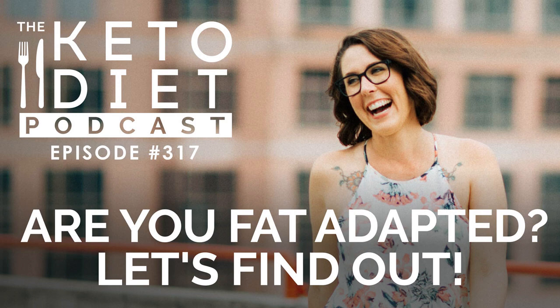Number one: you can skip meals without getting angry, hungry, punchy, or hangry. Number two: you can go three, four, five, even six hours without a snack and also not get angry, punchy, or hangry. Number three: you don't get ravenous with an intense hunger feeling that takes over you, and you don't get shaky before meals. Number four: you crave high-fat foods over carb foods. The day you wake up and want eggs and bacon over pancakes or oatmeal — if those were things you previously enjoyed — this is a really good indication that you're fat adapted.